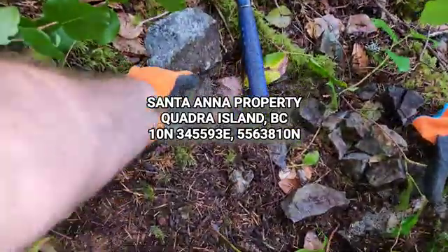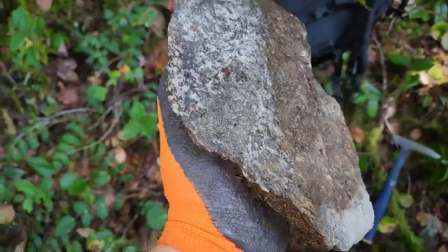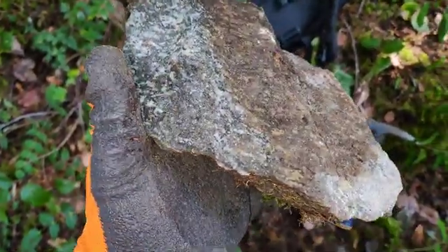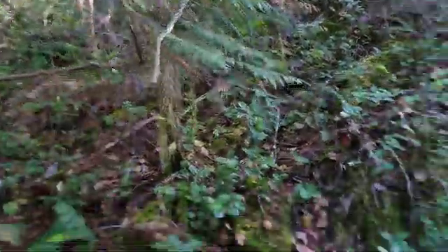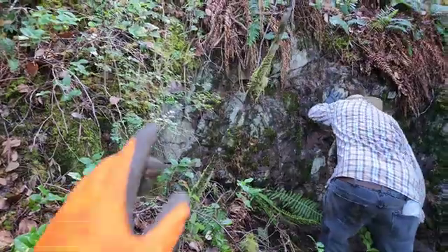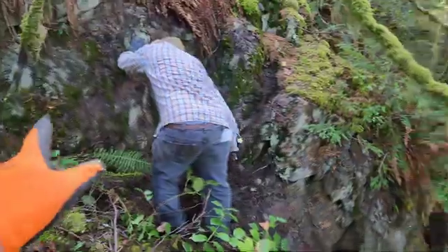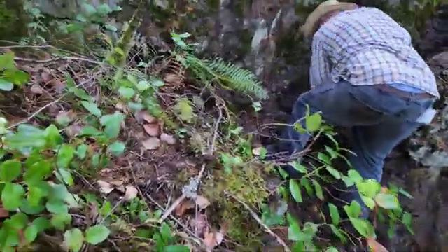At the Santa Ana property, what we have here is granite with magnetite on the side. This is pulled from up there. What we're doing now is clearing off this entire outcrop. The width from here so far, down to where J2 is, is all semi-massive.